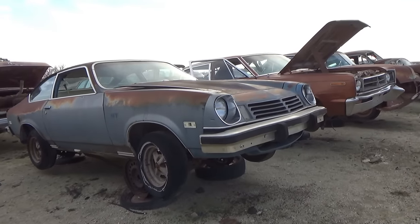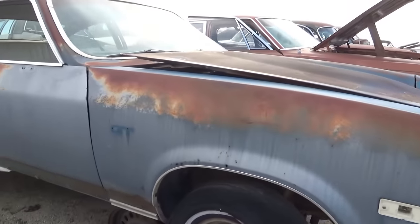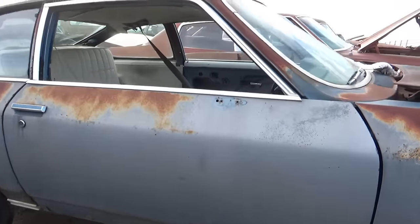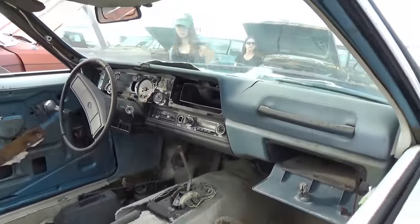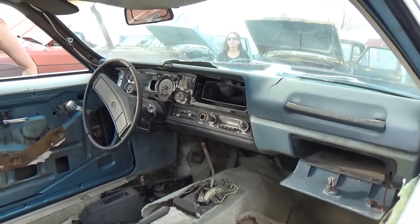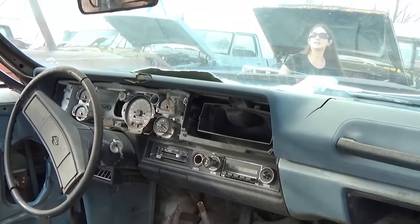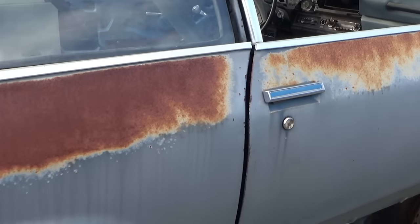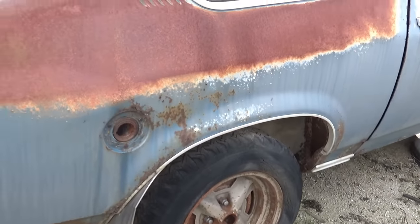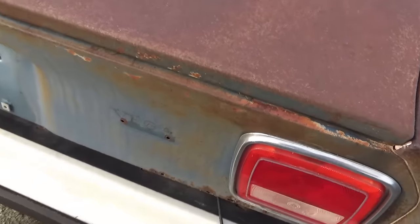Look at this GT. The body looks pretty straight on it. What is it? I think it's a Vega — it's a Chevrolet, I just don't know. 78,000 miles. Seats are gone. To be in the Midwest, it's really not that badly rusted. Yep, this is a Vega — I thought I recognized it.